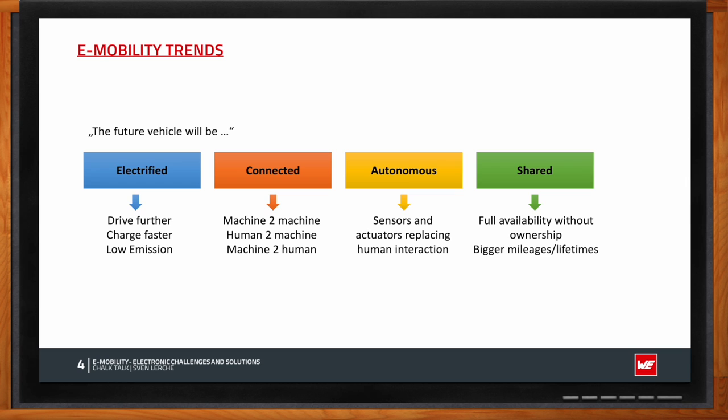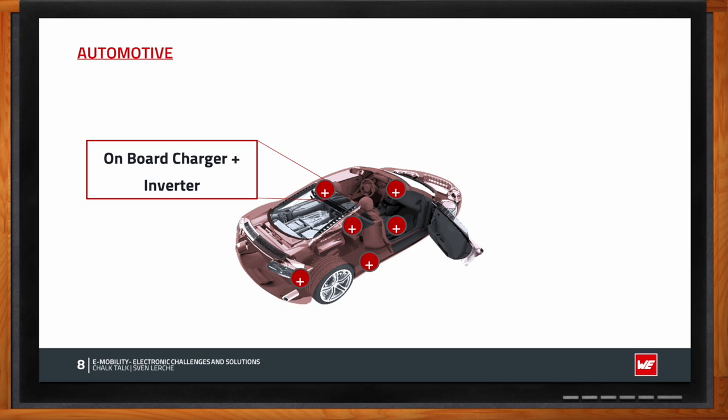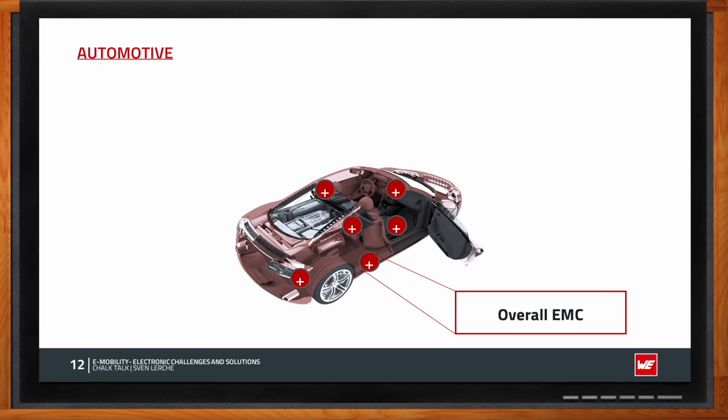When talking about electric vehicles, we're dealing with very high voltages and high currents, making them very EMC-critical and robustness very important. Key automotive applications include infotainment, on-board charger, inverter, high and low voltage DC-DC converter, lighting electronics, comfort systems, and overall EMC — these are the major applications electronic engineers face when designing an electric vehicle.